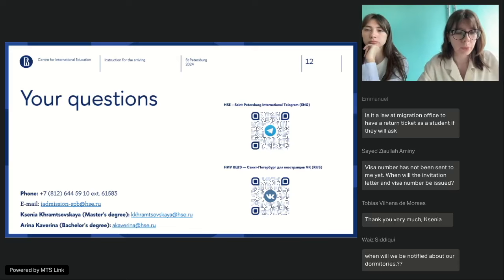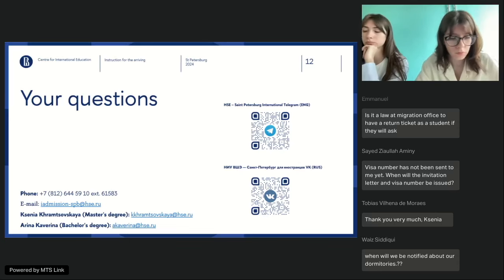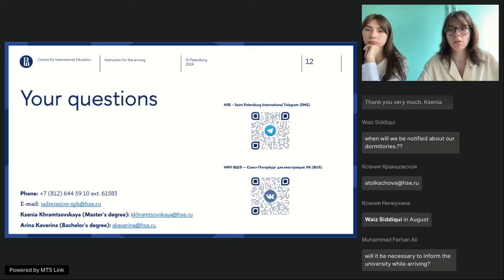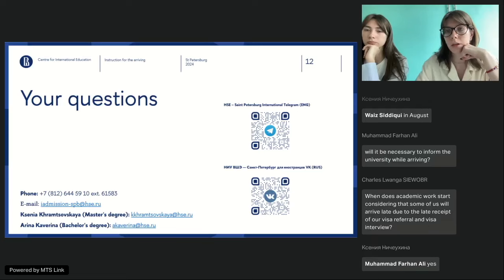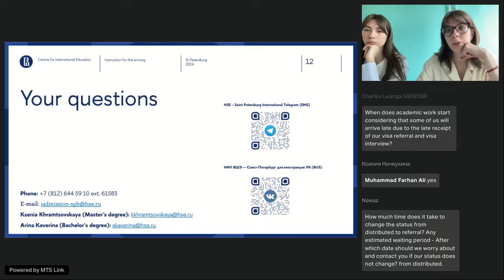Nasir is a PhD candidate — we do not deal with PhD students here, only Bachelor's and Master's. I have posted the email of Anna Tolkachova, who is in charge of PhD students, in the chat. Please write to her to check about your stay in Saint Petersburg. Mahmoud Hassan asks about how to get voluntary insurance through HSE — we will talk about that a bit later.